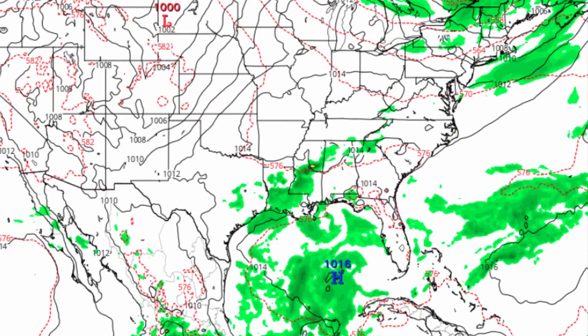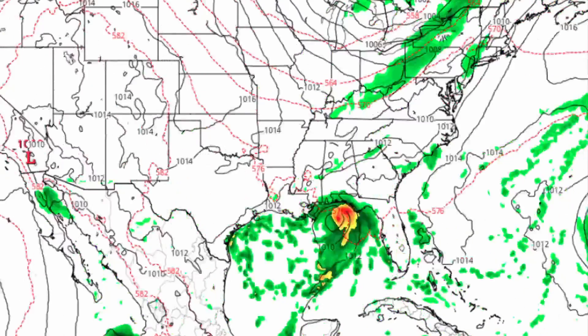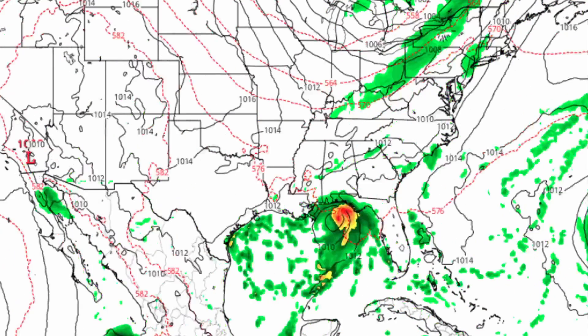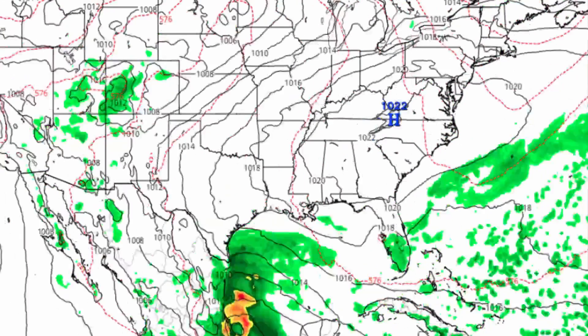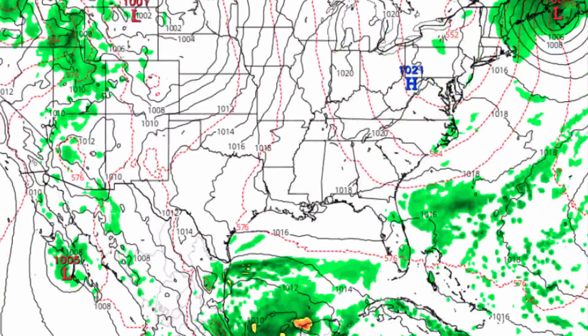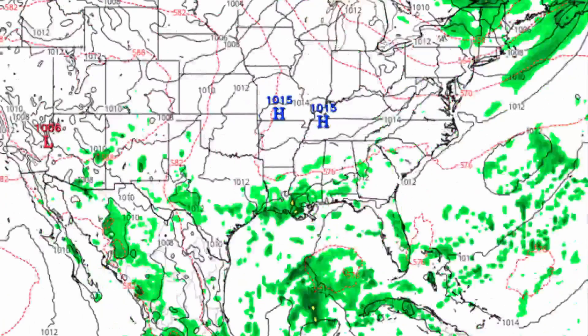We can verify this by looking at the CMC model to see if it agrees. As you can see, it does predict a tropical storm — or tropical storm-ish system — impacting Florida, so it definitely agrees with that. But it does show rapid development much later on. Around September 14th we have a tropical system — not exactly a hurricane, but a tropical system — possibly the same system but tracking much farther south and impacting Mexico.